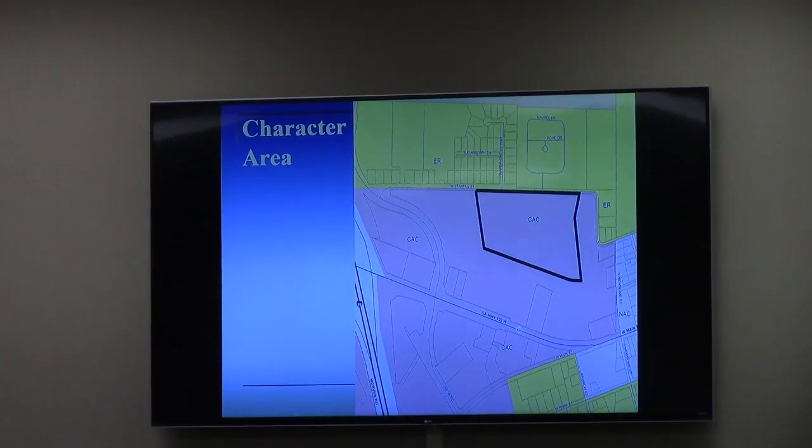The character area for the entire image change is the community activity center, which calls for more intensive zoning districts. R10 is non-compliant with that — it is simply not intensive enough.